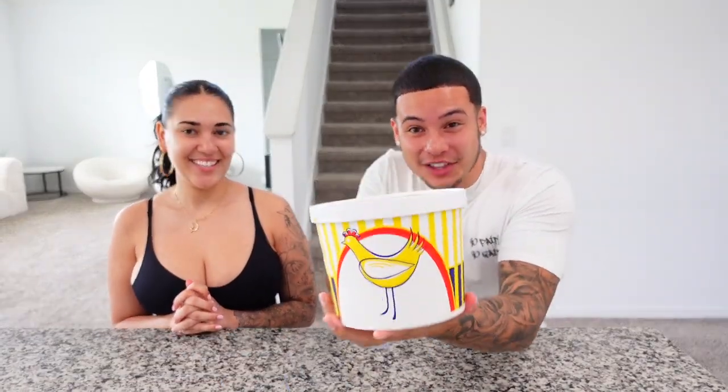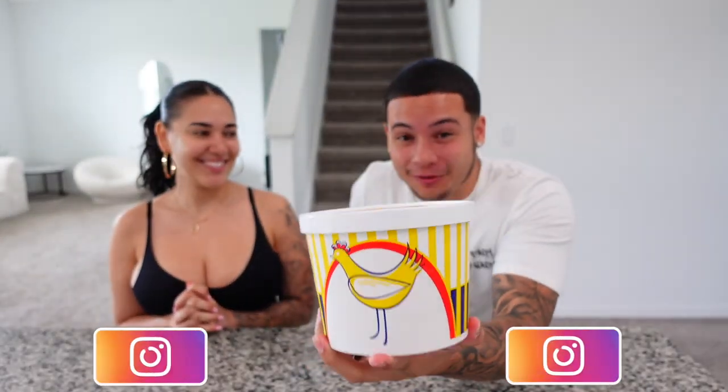Welcome back to another video — today's video is going to be epic. This may look like a bucket of fried chicken, but it is not fried chicken. If you're on TikTok, you've probably seen the famous fried chicken ice cream that's been going viral. You bite into it, it looks like chicken, it tastes good, and there's a bone inside. We had to cop this for a taste test and review.